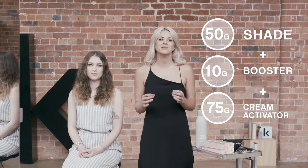When formulating using Colour Me boosters, use a maximum of 20%. For example, if you had 50g of your Colour Me shade, you could add 10g of your booster and you don't need to add cream activator. Just use your shade as per the normal mixing ratio.